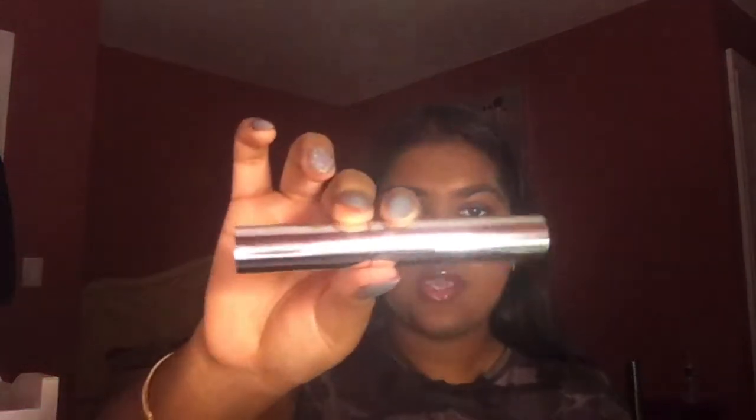I set my brows in place with this Anastasia Beverly Hills Clear Brow Gel — you guys have seen me use this so many times in my tutorials. Last but not least, on my lips I put my clear lip gloss from my brand Beauty by Prita, in the shade Crystal Clear. This is what it looks like, and if you want to purchase this product I'll leave a link down below.